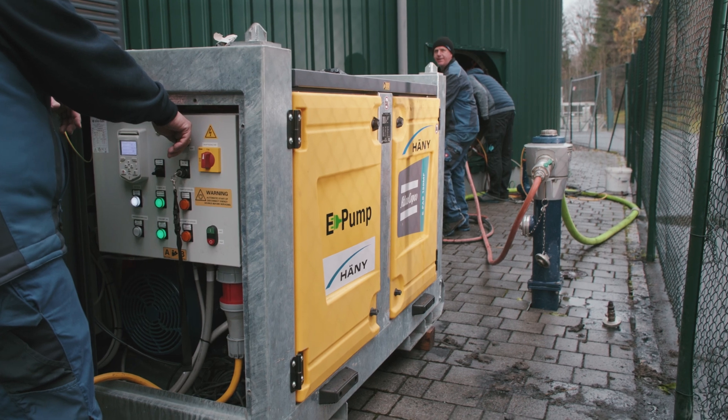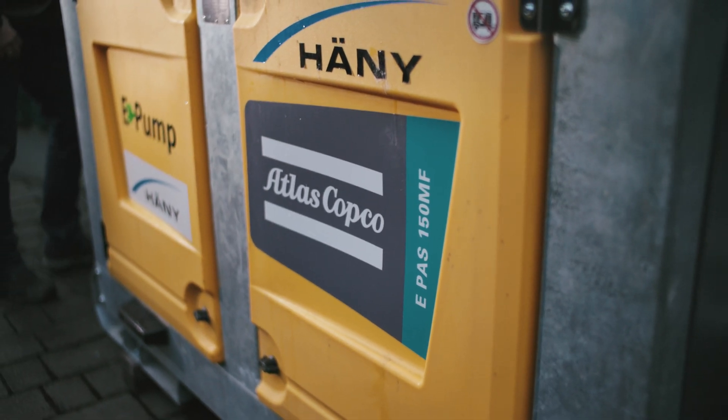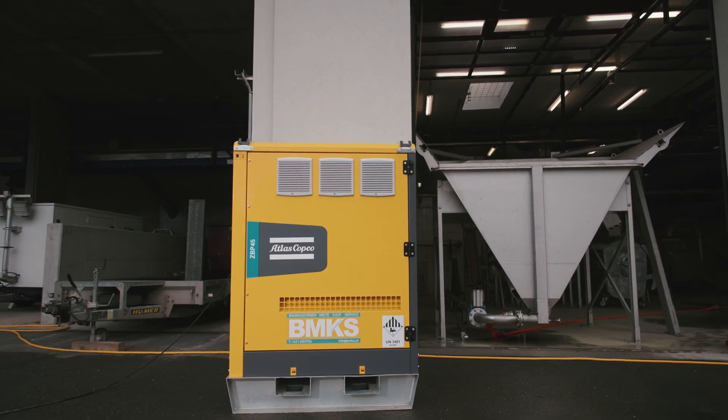To help the Schlattminger wastewater treatment plant optimize its processes, we collaborated in the installation of an Atlas Copco E-Path, our latest electric self-priming pump, and the ZBP energy storage system.